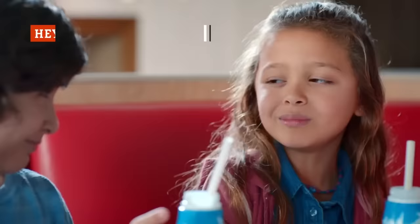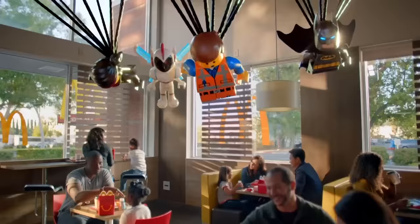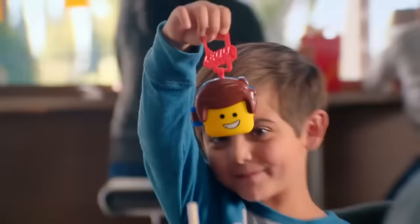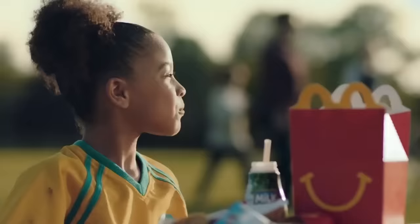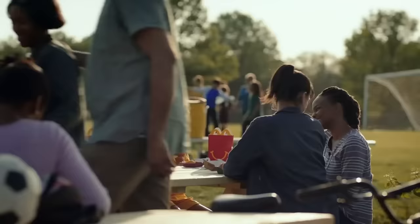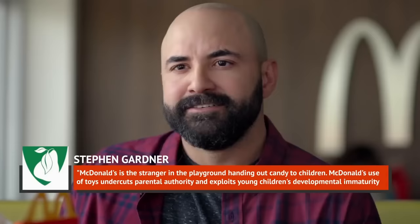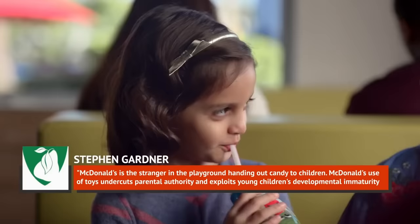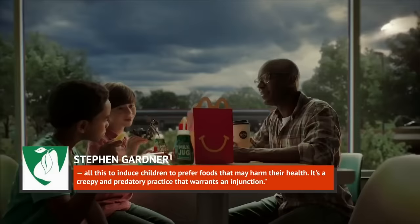There's not much that's creepier than using toys to lure children through the doors of your establishment. According to the Center for Science and the Public Interest, that's exactly what McDonald's is doing with the toys they've been putting in their Happy Meals for years. CSPI litigation director Steven Gardner went as far as to say McDonald's is like a stranger in the playground handing out candy to children, and that McDonald's use of toys undercuts parental authority and exploits young children's developmental immaturity to induce children to prefer foods that may harm their health.